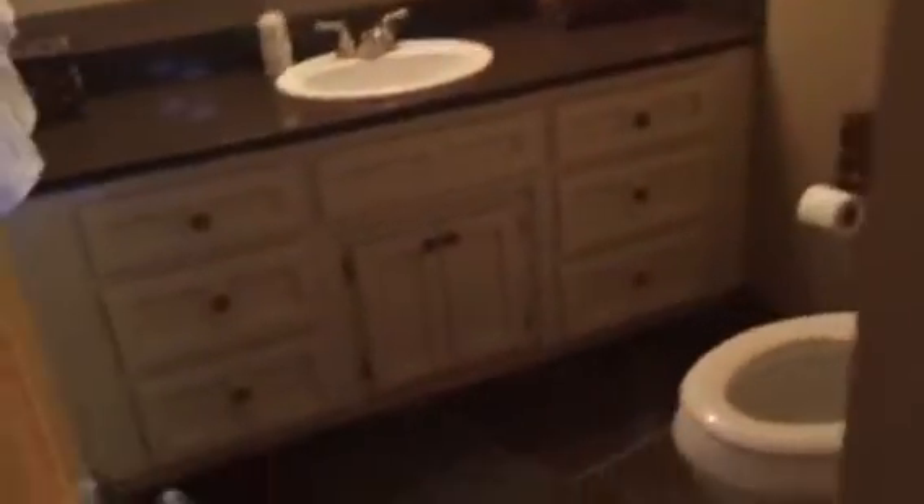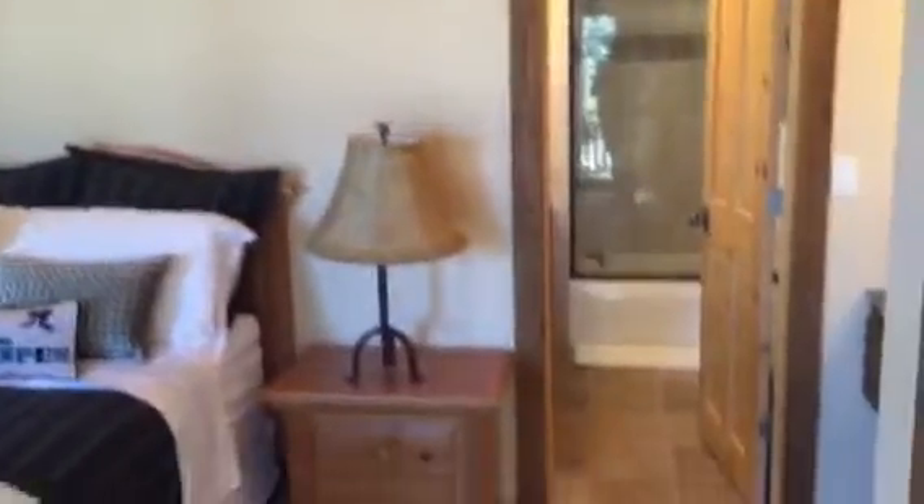On the main level is the master. You also have this powder room in here. And then here's the master — lots of really nice light. It looks like granite counters.